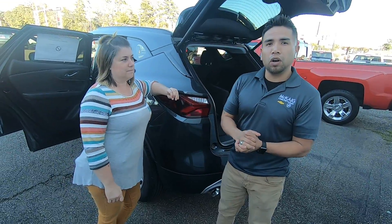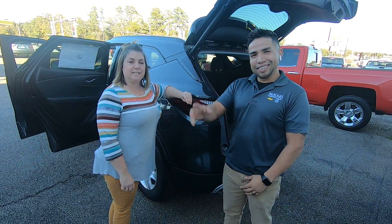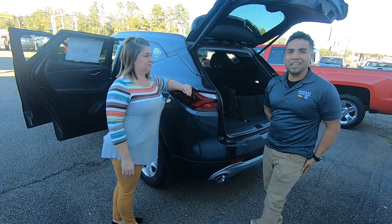If you have any questions about this vehicle or any other vehicle, call me or Nina here at McKay Chevrolet in Gladewater, Texas — your dealer for the people. Have a good one!